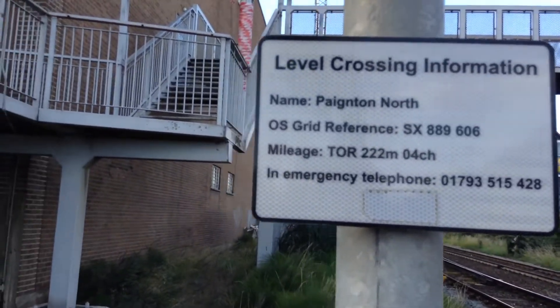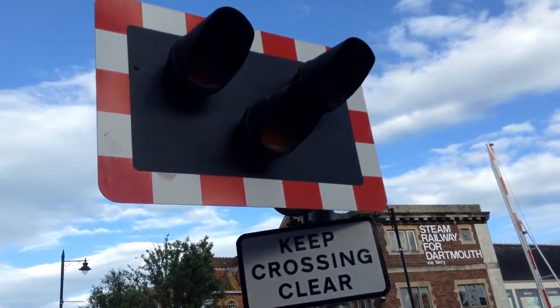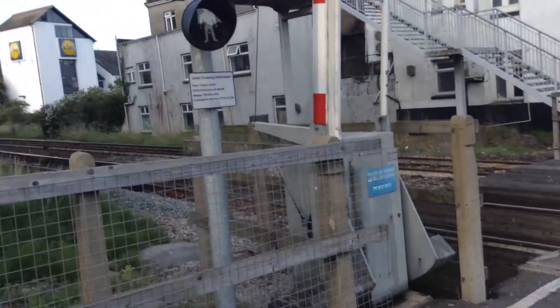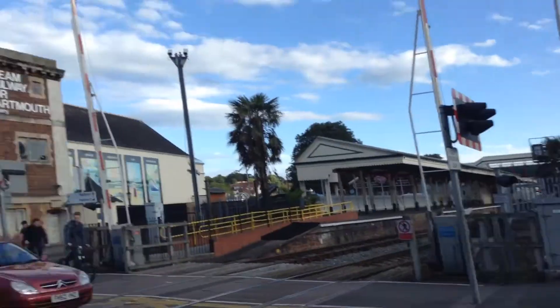Hello guys, Will here. Now this is an intro of Paignton Station level crossing in Devon. I know it says Paignton North on the information sign, but I'm calling it Paignton Station because it's right next to Paignton Station.